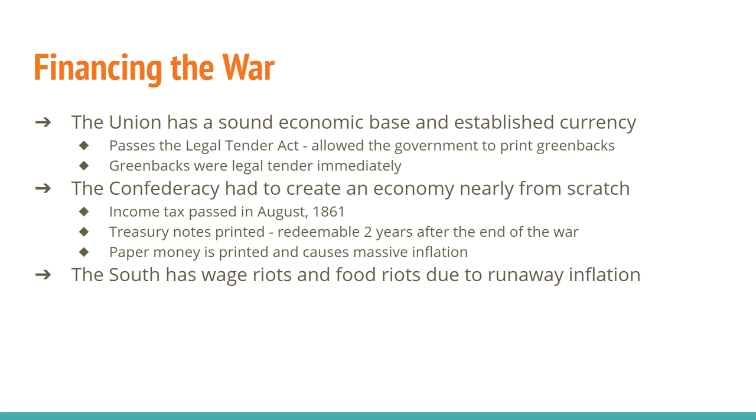In the South, the Confederacy had to create an economy from scratch. There's very little economic base — very little manufacturing; it's all about agriculture. One of the very first things the Confederacy does is in August of 1861 they pass an income tax. Another thing that happens is they print their own bills, their own Treasury notes. However, these Confederate dollars aren't redeemable until two years after the end of the war. That's pretty risky — if you have a Confederate dollar, the only way to guarantee you'll get something from it is if the Confederacy wins the war, and even then you have to wait two years. Both the Confederate government and individual states are going to print money, so there's paper money flowing everywhere, basically worth the same as the paper being read from.